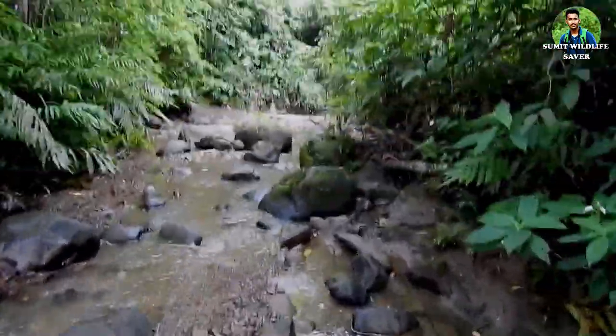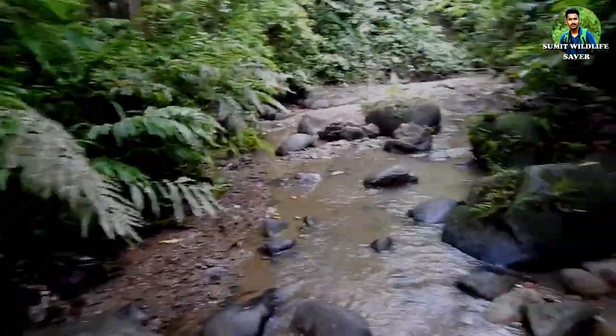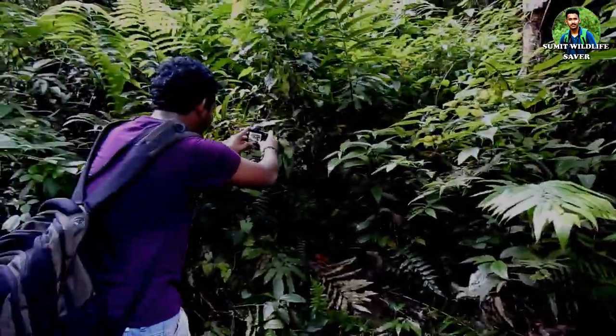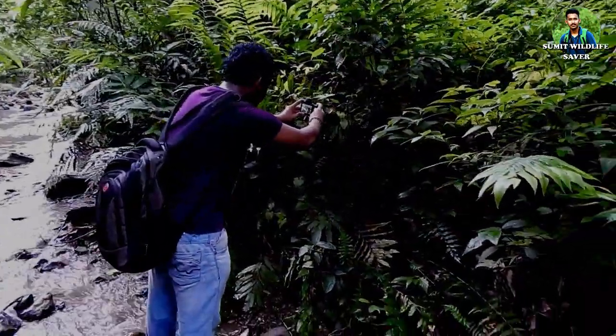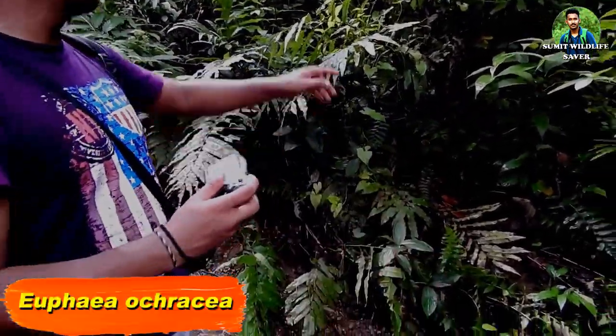Then the rain came, and when it stopped we again started searching for the mysterious frog. My friend took a very good picture of a damselfly. This is Euphaea acraea, easily recognized by its golden-brown body and wings. It is normally found at clear forest streams.